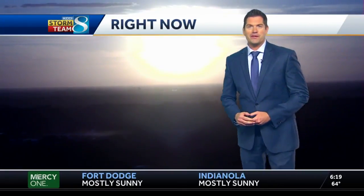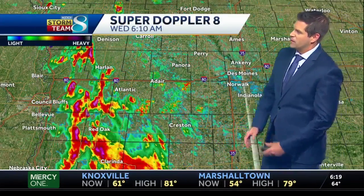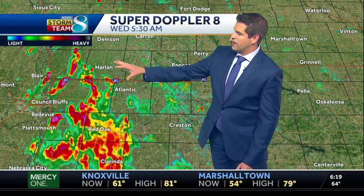Mainly west of Interstate 35 has been seeing the rainfall this morning, with even some embedded thunderstorms. The metro area is starting off mainly sunny — the sun rises bright this morning. Looking outside, 64 right now with dew points comfortable in the mid 50s and a southeast wind at six. Rainfall right now you can see around Harlan, Red Oak, and Clarinda getting some heavier downpours.